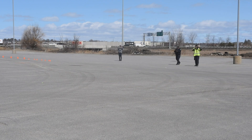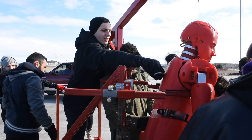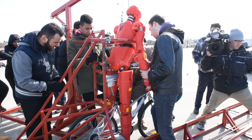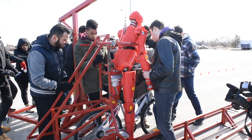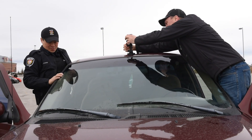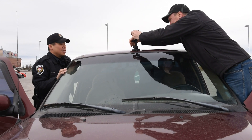We're expecting to see how well our system works — that we can actually get a successful test, the dummy stays upright, and we can collect some good quality data from the sensors in the head, as well as map it in 3D using the markers on the dummy and the GoPros we have set up near the collision zone.